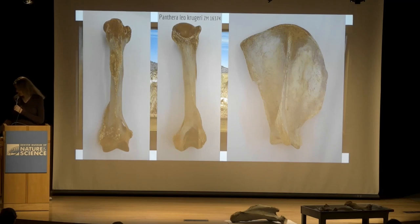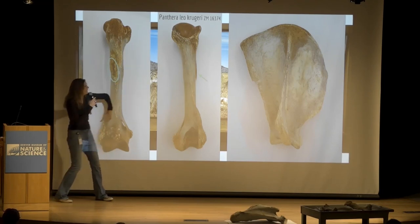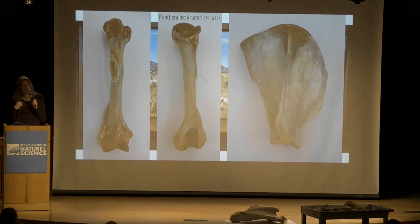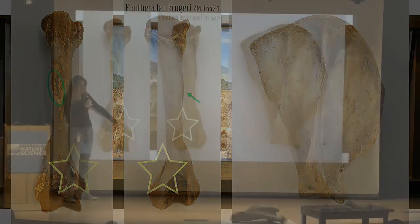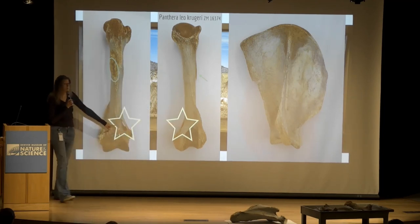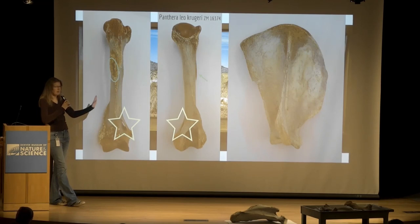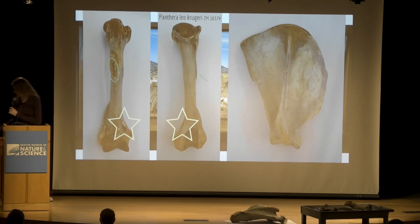Cat humeruses look a lot like dog humeruses. They have a deltoid tuberosity you can visualize, but it's not huge. The cool thing about cat humeruses is they have this structure right above the condyle called the supracondylar foramen — foramen is a term for a hole in the bone. Very, very few other species have it. It's always on the medial side of the bone, and the medial nerve and one of the blood vessels run through it. So if you find a humerus with a hole like that, it's either going to be a cat or a mustelid.